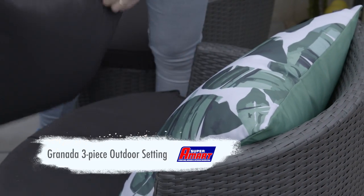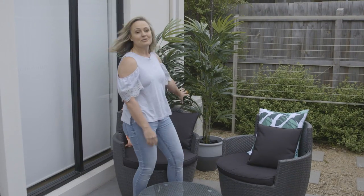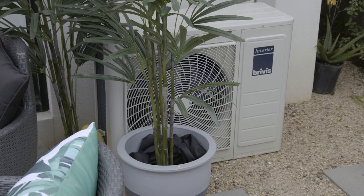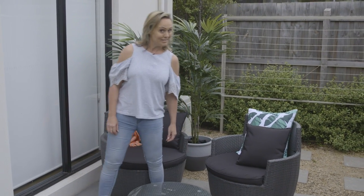Outdoor cushions make all the difference with chairs like this, and you'll also notice that we've been able to cover up that ugly outdoor air conditioning unit with some plants. It's starting to really come together, so now we'll just keep adding and see where it takes us.